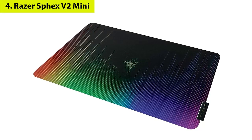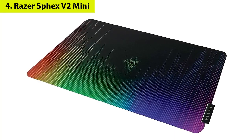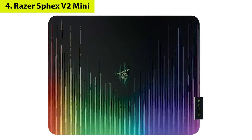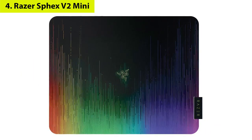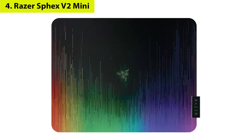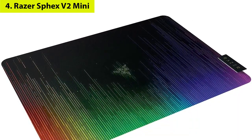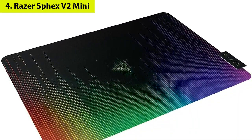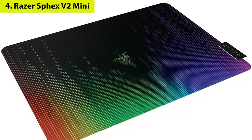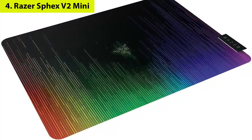Number four: Razer Sphex V2 Mini Gaming Mousepad. Sure, everyone loves RGB lighting, but what if you're looking for an unobtrusive, seamless desk surface? The ultra-thin Razer Sphex V2 — less than half a millimeter in height — is the mousepad for you. Despite its thin profile, the polycarbonate surface is durable and optimized for laser or optical gaming mouse control. We picked the regular size, but if you have a smaller desk there's a small-size variant as well.